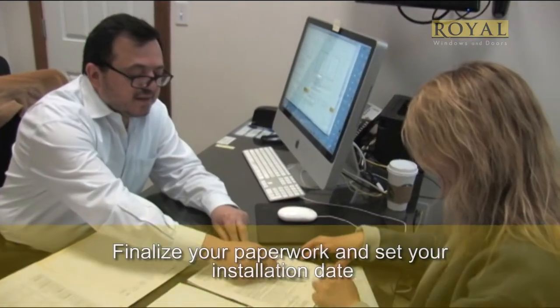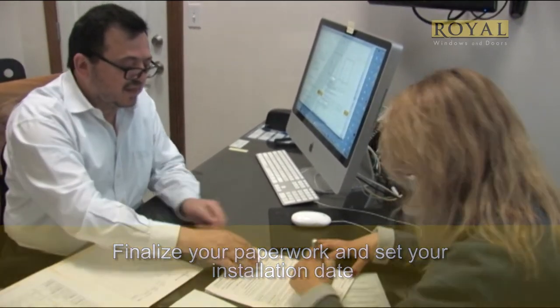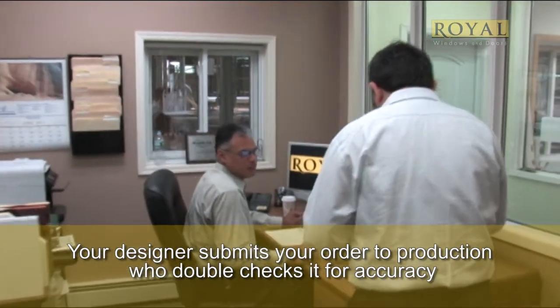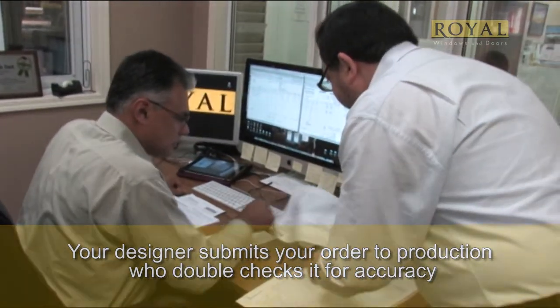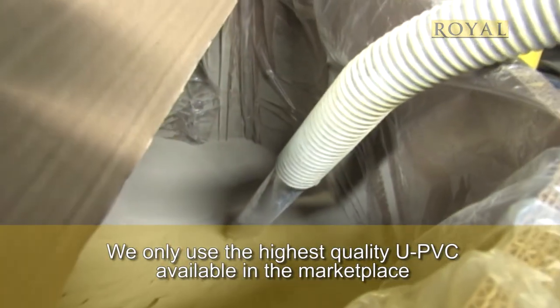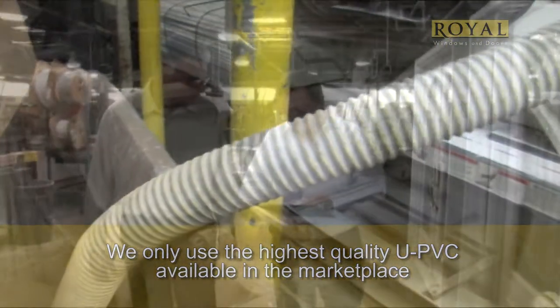Once a design is finalized, an approximate date of installation is determined. After you've signed the agreement, your expert will prepare an order and submit it to our production manager to check the order and ensure it's problem-free. Once approved, it's submitted into production. At Royal, we take great pride in using the highest quality UPVC resin. Our doors are made with the highest quality components available in the marketplace.